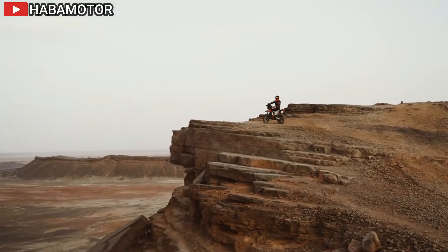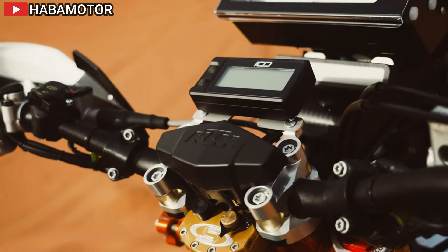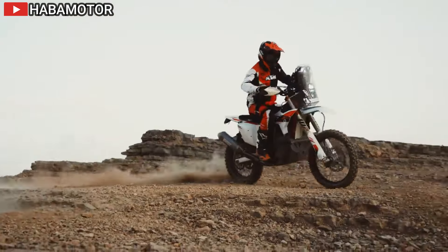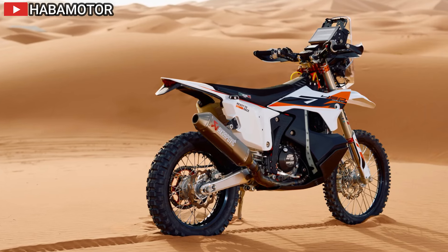The upper clamp features an in-house developed PHDS system complete with a Scott steering damper. At the rear, the WP Xact Pro 77-50 shock offers full customization for rider and terrain preferences, endorsed by rally stage winners like Kevin Benavides and Matthias Wagner.